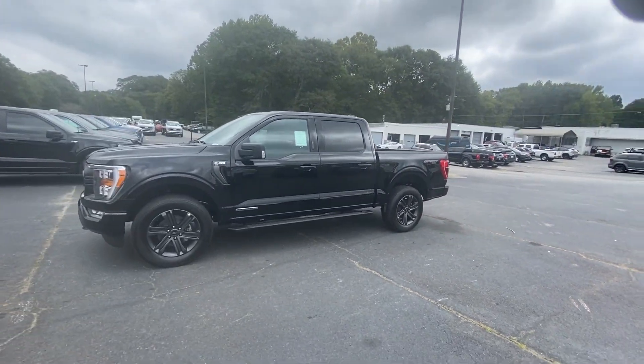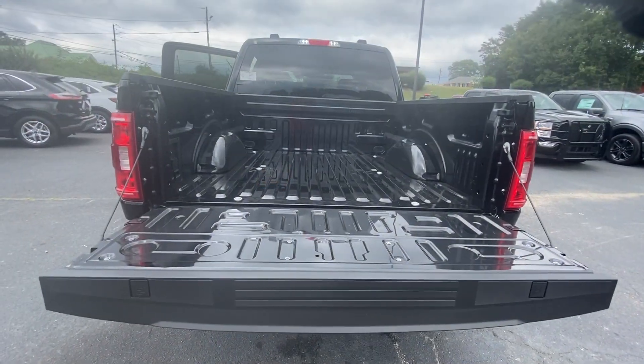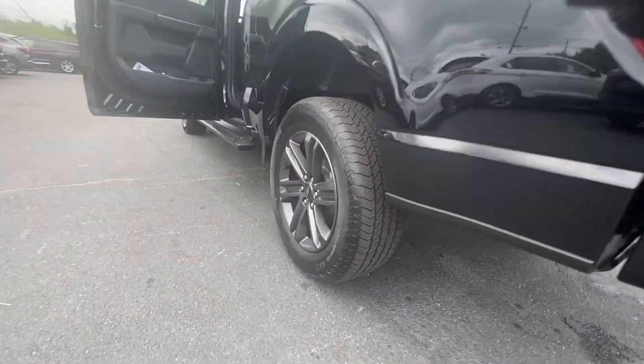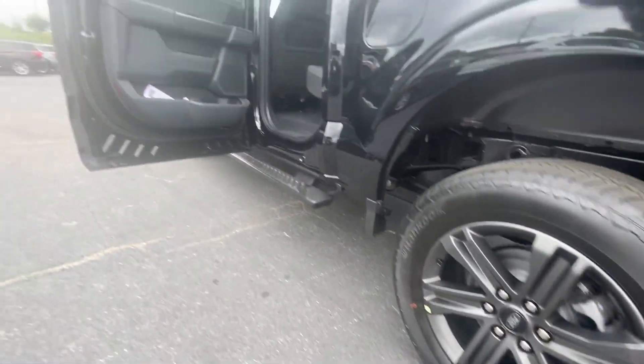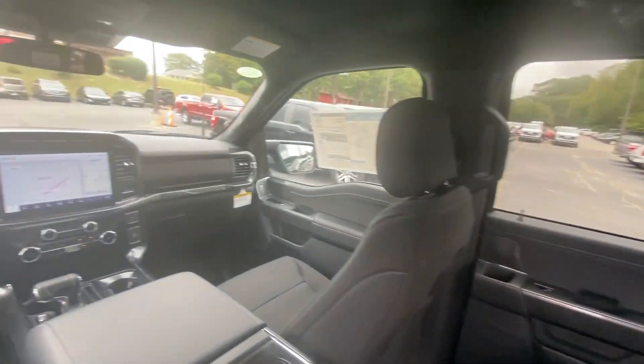These are just some of the great options this vehicle comes with: pre-collision system, lane departure warning, keyless entry, backup camera, fog lamps, four-wheel drive, lane keeping assist, remote engine start, heated mirrors, blind spot monitor.